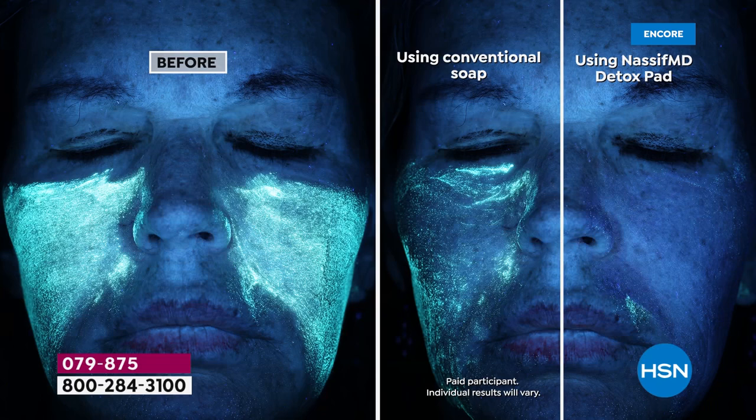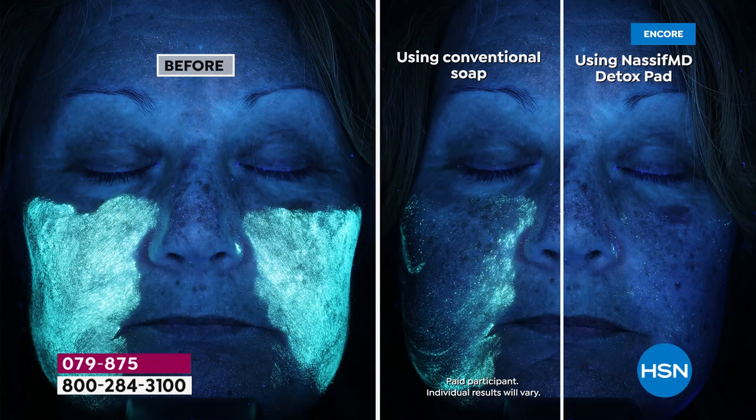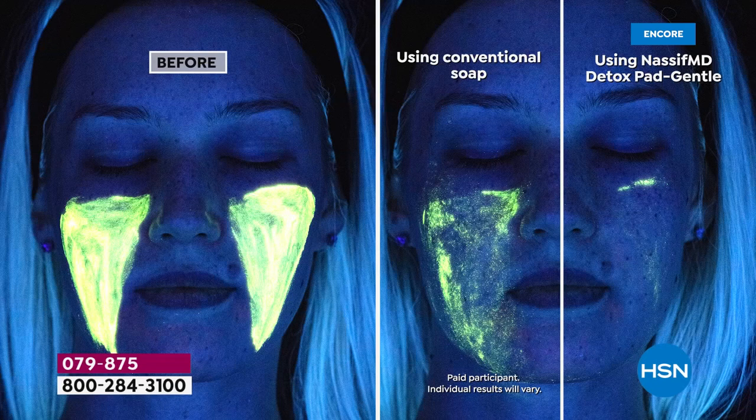When you come to my spa in Beverly Hills, we do a Visia complexion analysis on everybody — we check hydration, look at pores. This study shows very thick fluorescent makeup: after conventional soap there's a lot of residue, but after the detox pad there's barely anything left. That's how it delivers incredible key ingredients to your skin and makes other skincare products more effective. The gentle formulation shows the same type of results.